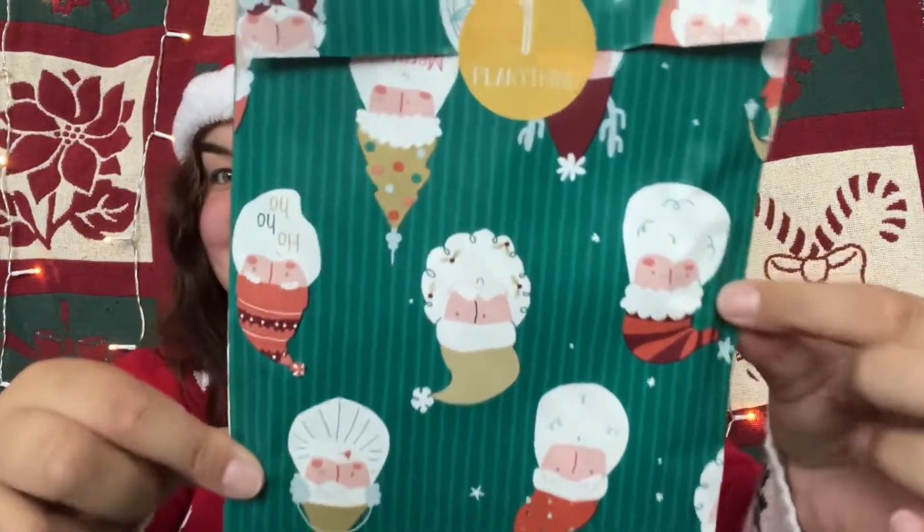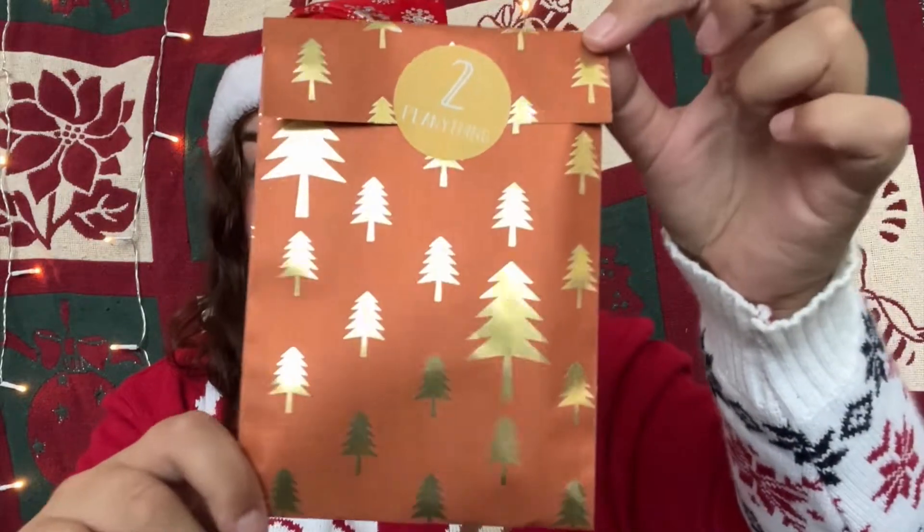Don't wait too long because they're going fast. Let me start with number one. Let's go to number two — it's like a gold foil Christmas tree. Let's go to number three. Let's go to number four — also the gold foil Christmas trees. Let's go to number five.